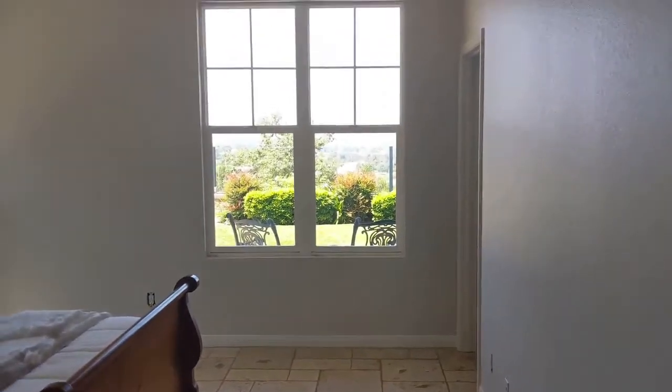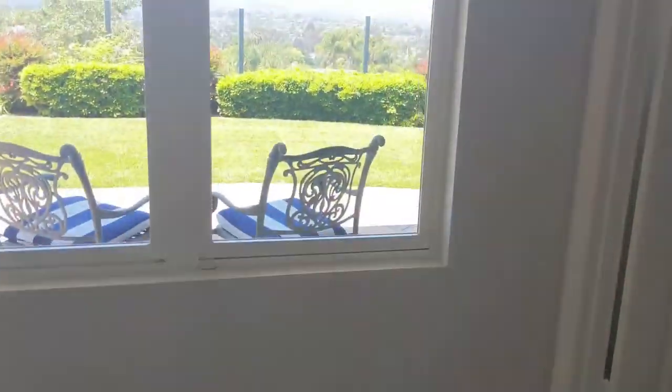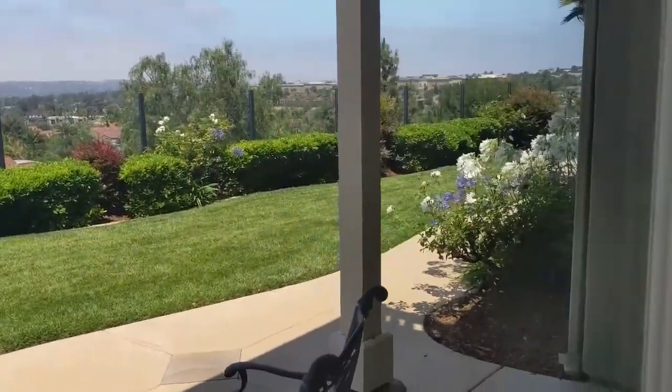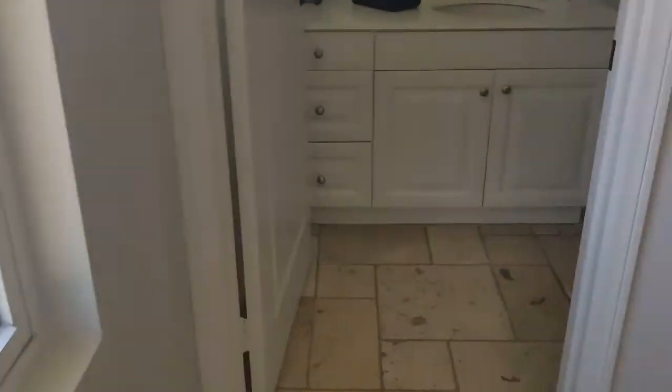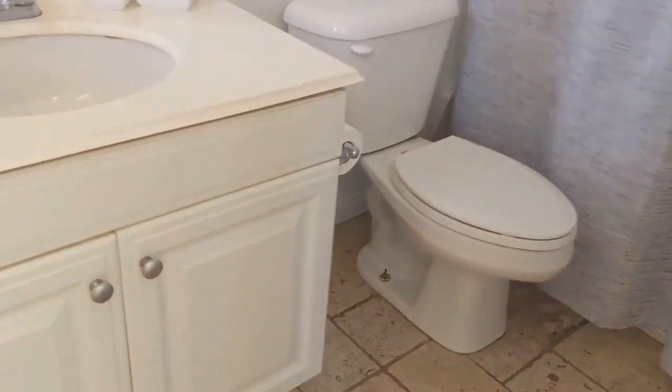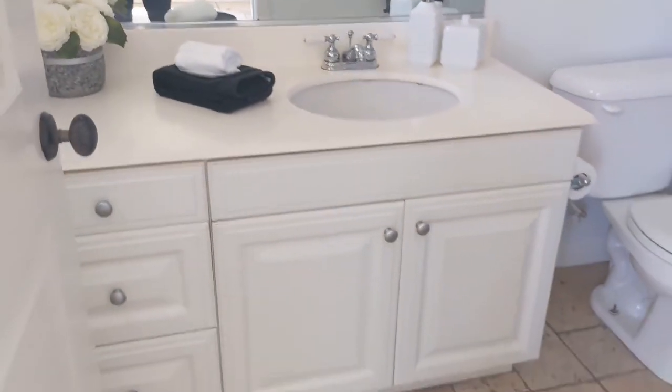A little half-bath plus the guest suite downstairs — bigger than your regular bedroom and you could say this has a view. Grandmother would dig that. This is base grade, just regular standard. No problem — you can pop that out in less than an hour, get that vanity in the box, upgrade it easy.